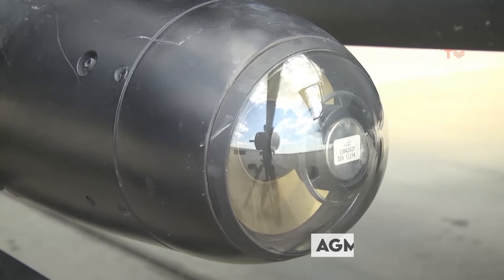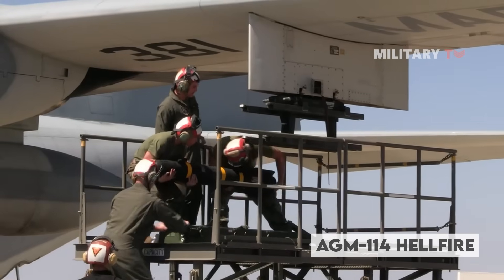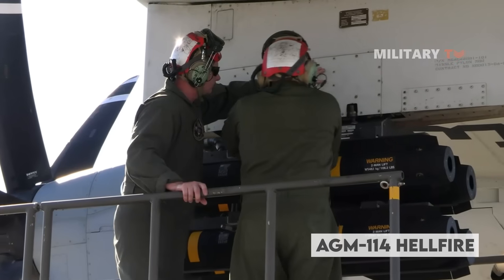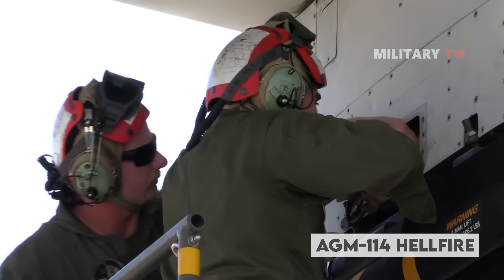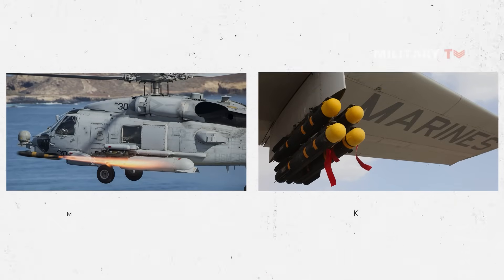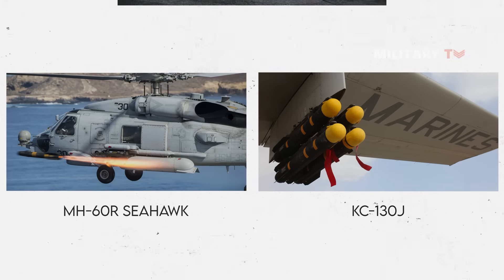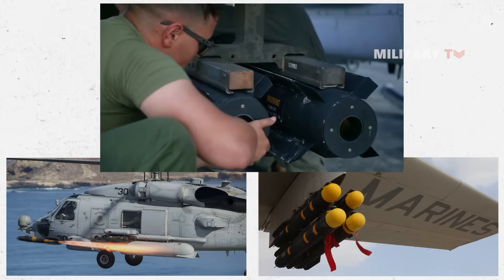The AGM-114 Hellfire is a short-range tactical missile in use by over two dozen countries. It is mostly used for land attack missions and has seen widespread employment in the global war on terror. The Hellfire is predominantly air-launched, although it has also seen limited deployment on sea platforms. But now the missile is used as everything from an anti-personnel weapon to bunker buster.